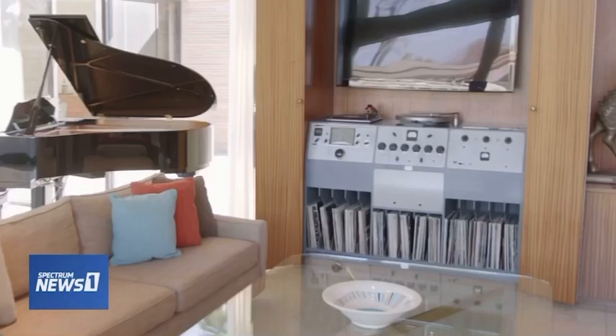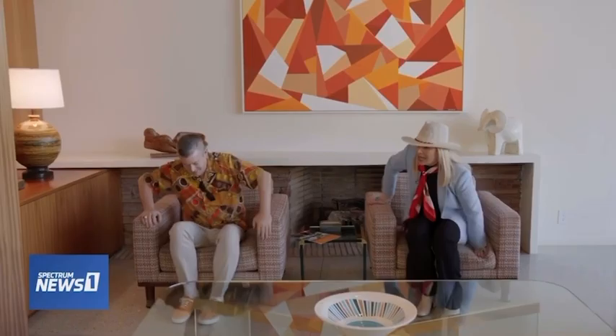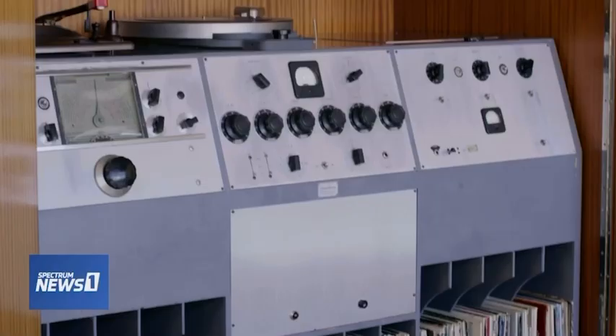Sitting here in Frank's living room, I can't get my eyes off that stereo. It's cosmetically perfect, though we've never seen it work. This was probably where, if he was inspired and wanted to lay something down, he could record here and have it on acetate.